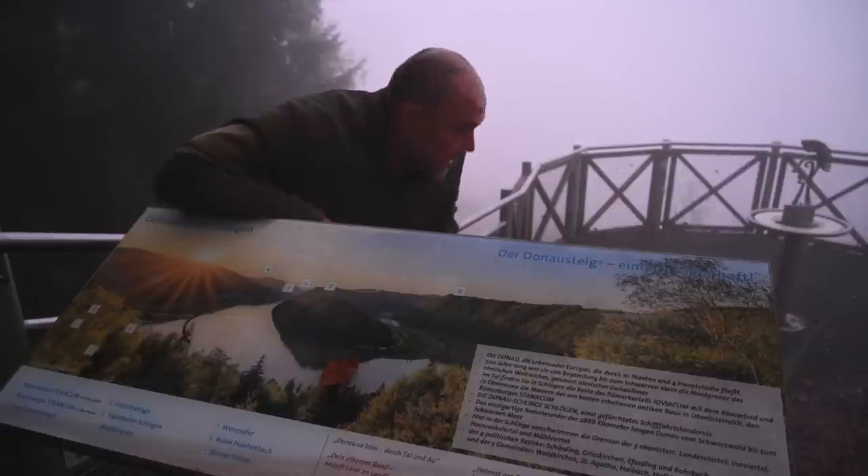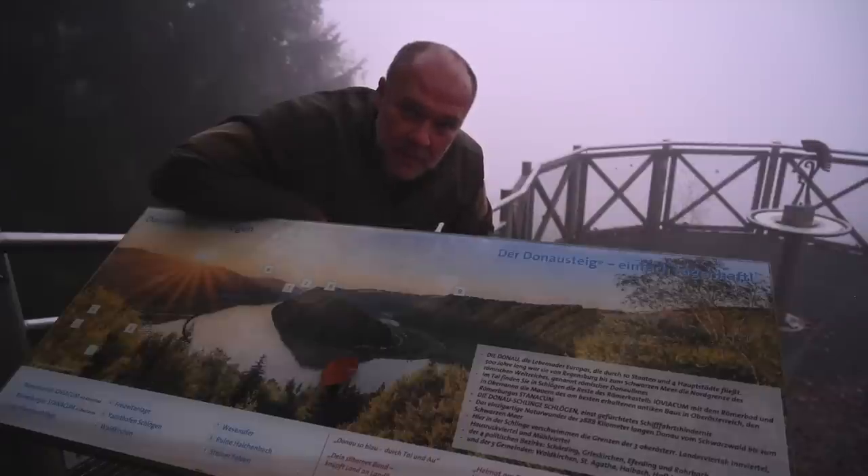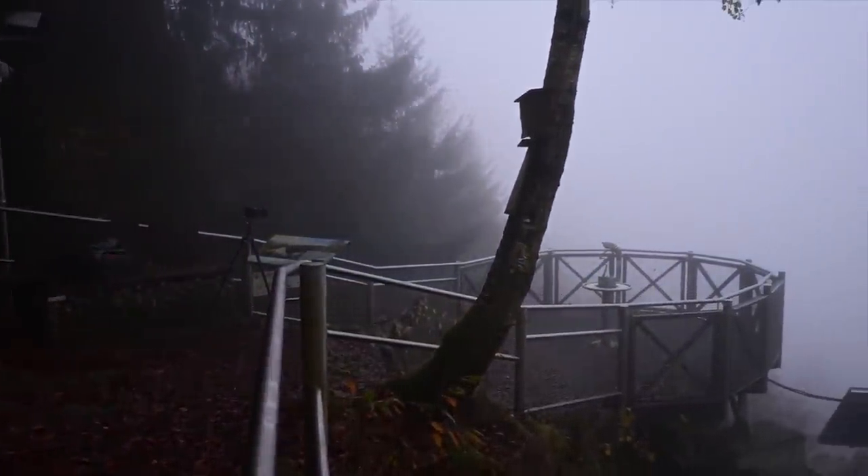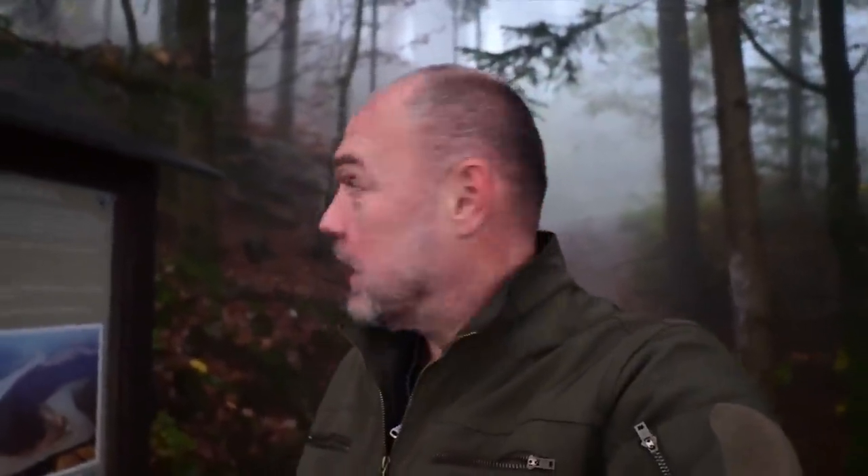At the moment it is still hidden in fog back there. Let's hope the fog allows us a view. The ISO values when filming are still very high. Especially since I am standing here a bit inside the forest. The view would be back there — I am still waiting. In the meantime I'll tell you a few more details about the Schlinge.